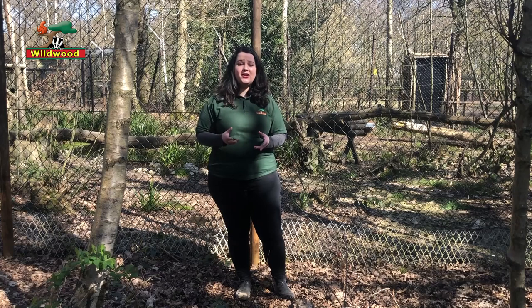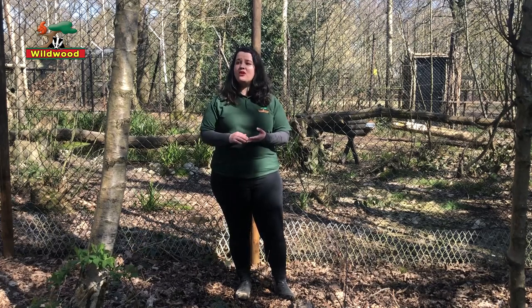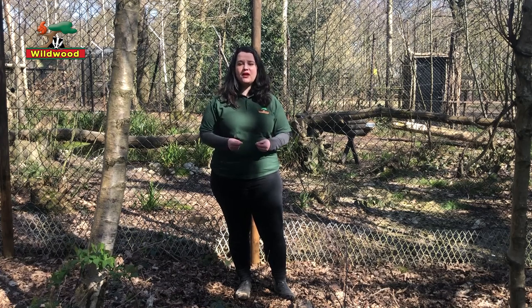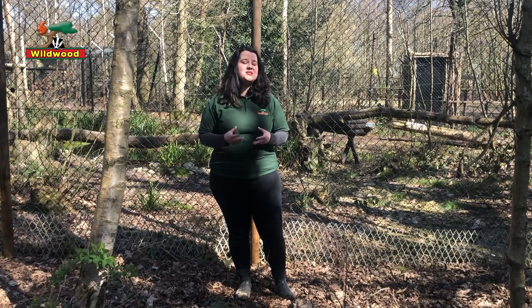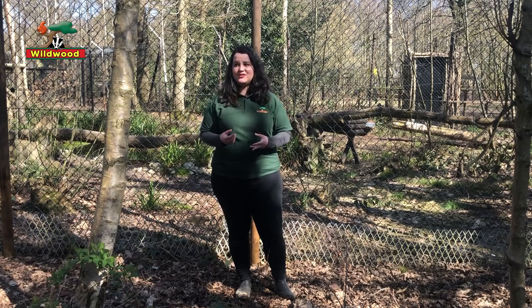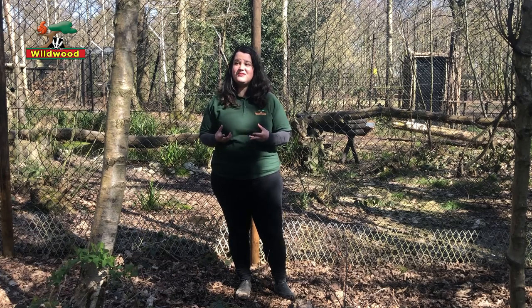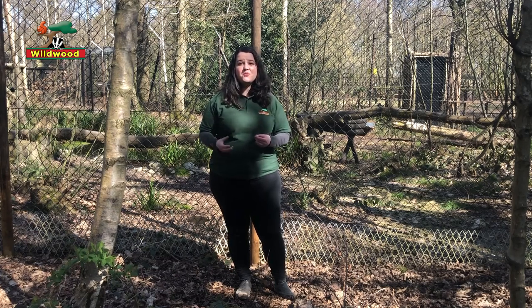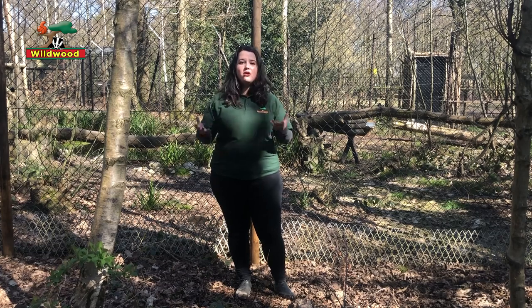Lynx have a lot of really cool adaptations — a behavior or feature of an animal's body that helps it survive in its natural environment. Lynx are an excellent example of being adapted to live somewhere really cold and snowy in wintertime. Although they're native to Britain, this is probably one of the mildest climates they've historically lived in. They live in Eastern Europe, Russia, Siberia, Canada — really cold places — and they don't hibernate. They're awake all winter long hunting for food.